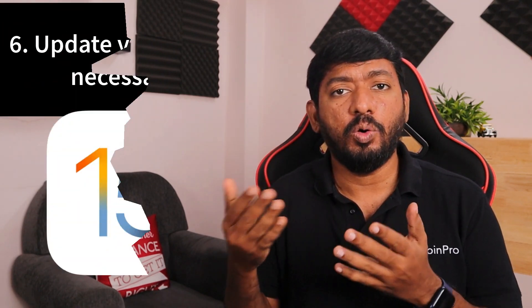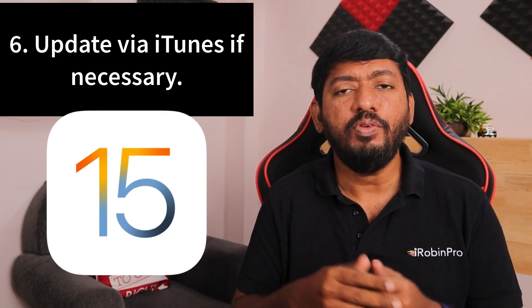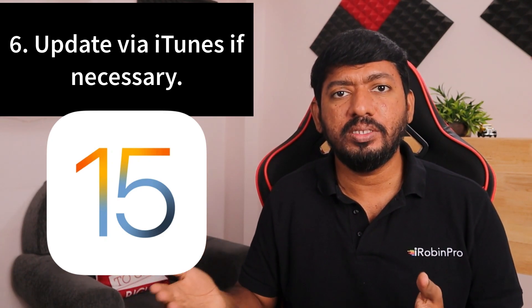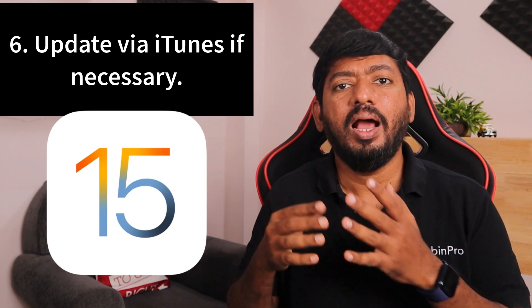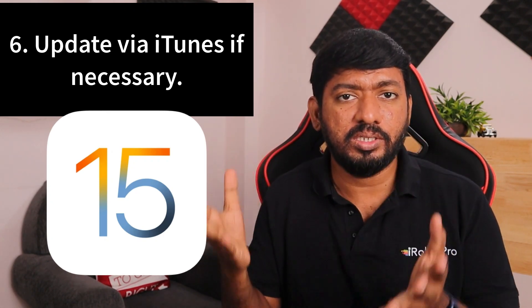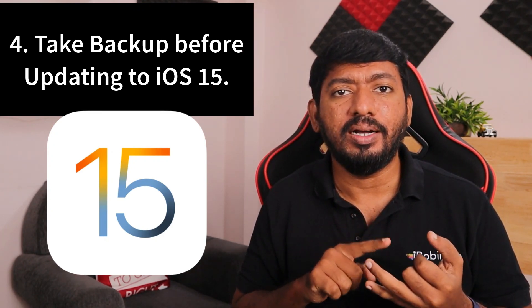Some people ask whether they should update via iTunes or via OTA over Wi-Fi on the device. From what I've understood, every three or four iOS updates I do the update via iTunes. People who have battery or performance problems should do software updates — not just major releases, but even smaller ones like iOS 15.1.1 — through iTunes. The update via iTunes downloads the entire full iOS package and performs a clean installation.